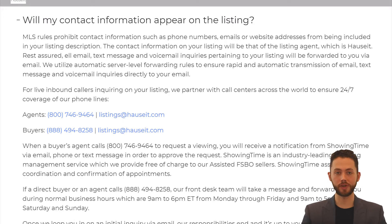Will my contact information appear on the listing? MLS rules prohibit contact info such as phone numbers, emails, or website URLs from being included in your listing description. The contact information on your listing will be that of the listing agent, which is Hauseit. Rest assured, all email, text message, and voicemail inquiries pertaining to your listing will be forwarded to you via email. Once we loop you in on an initial inquiry via email, our responsibilities end and it's up to you to take it from there.